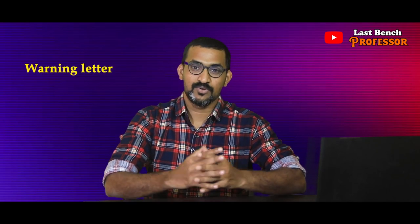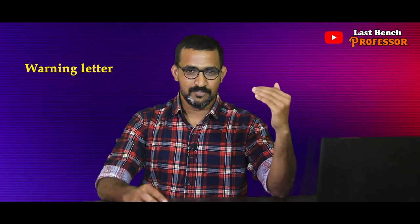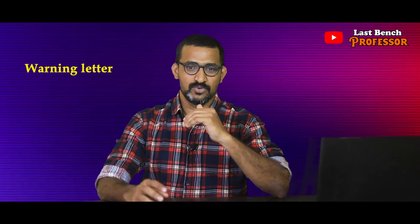First, we'll give a warning letter. If an employee is in violation, we need to find out what they are doing, what effect it has, and what purpose. This is a warning letter. If you do this, you'll get a punishment. If they have to be terminated or suspended, then you'll give a warning letter first.